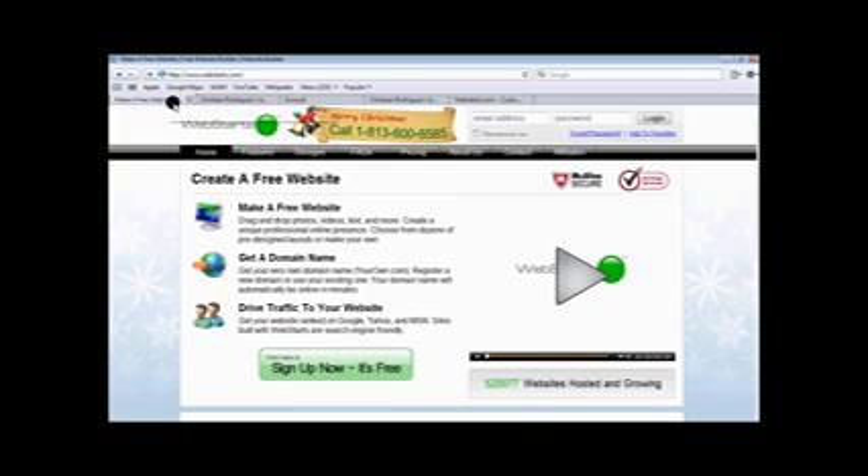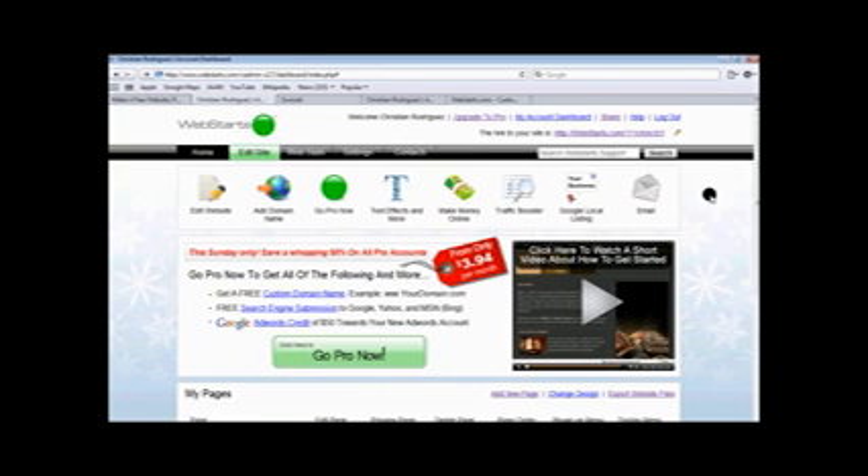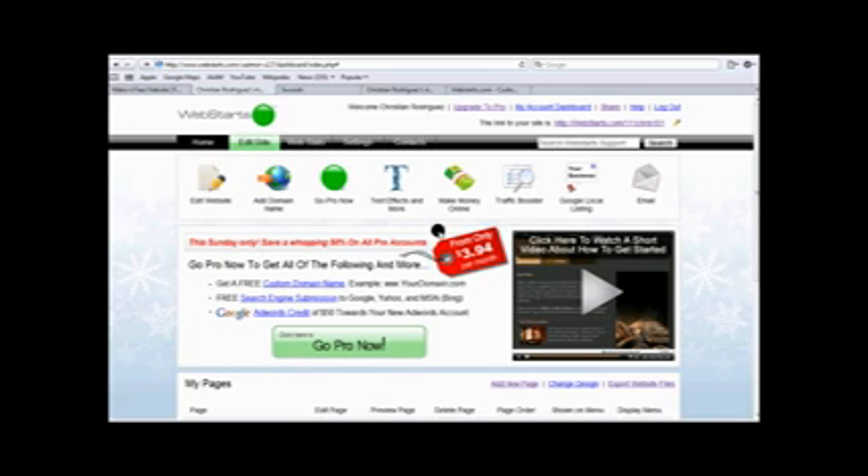Alright, so now this is my account — me signed in. You can have the option to upgrade to pro up here, go to your account dashboard which is what I'm on now, share, help, and log out. Now this is the link to your actual website. You can edit it by clicking on that. So now it gives you a few options up here, and then along here as well with your web stats, settings, and contacts.